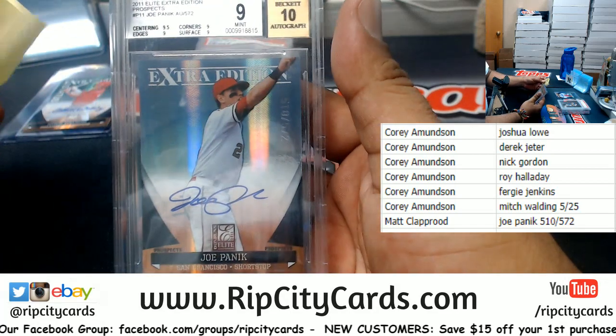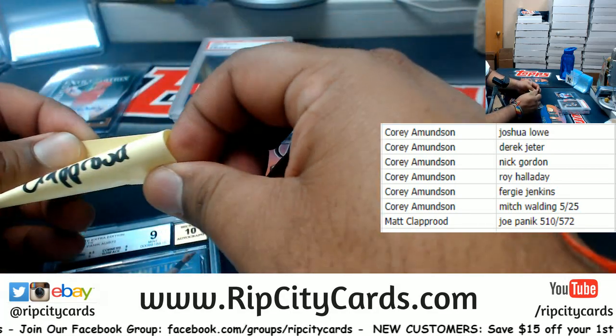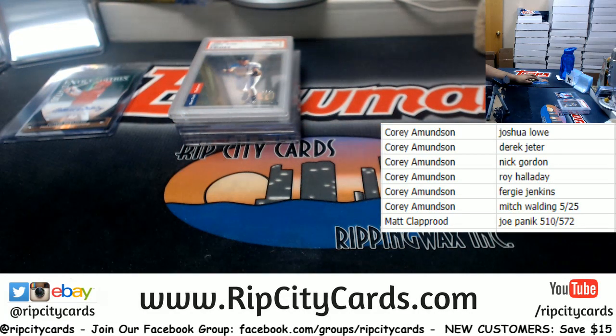Matt got the Joe Panik, and that's it for the break. Thank you very much, Corey and Matt — let's get it out to you!